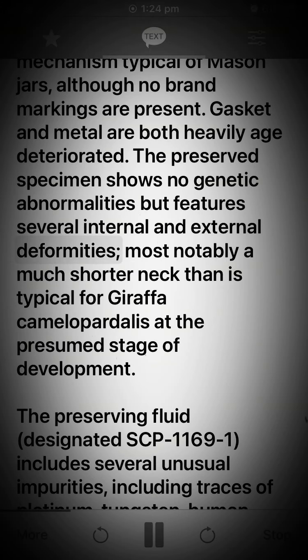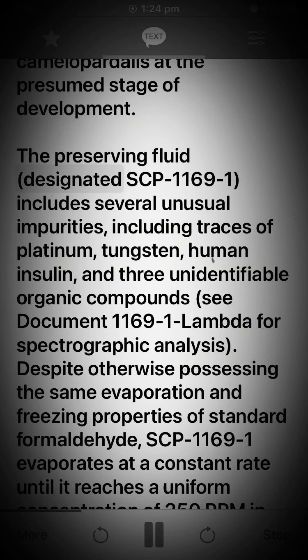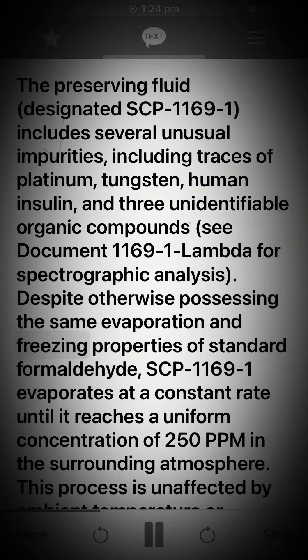The gasket and metal are both heavily aged and deteriorated. The preserved specimen shows no genetic abnormalities but features several internal and external deformities, most notably a much shorter neck than is typical for giraffa camelopardelis at the presumed stage of development. The preserving fluid, designated SCP-1169-1, includes several unusual impurities including traces of platinum, tungsten, human insulin, and three unit transferable organic compounds. See document 1169-1 lambda for spectrographic analysis.